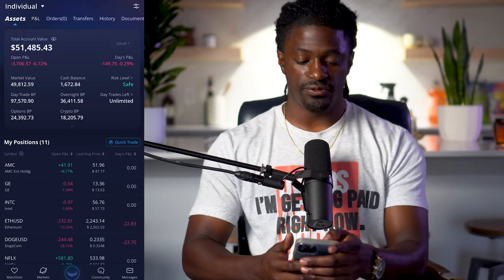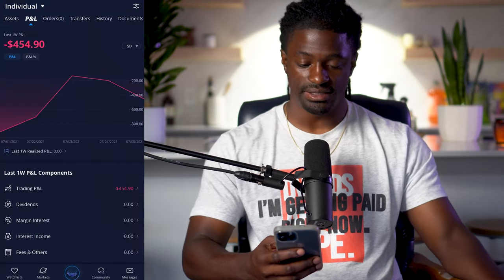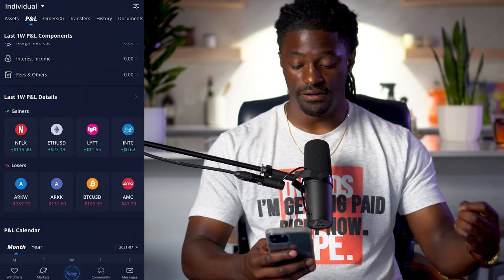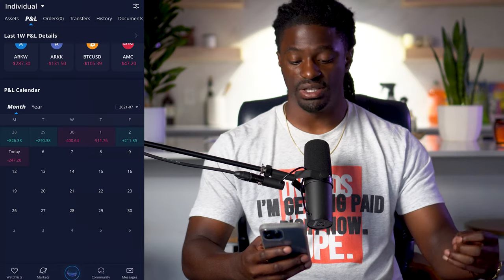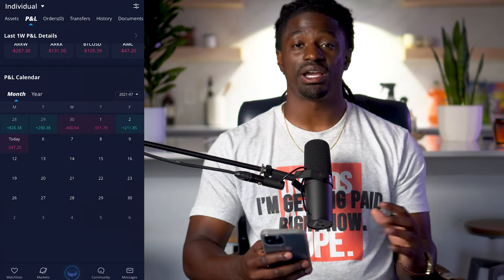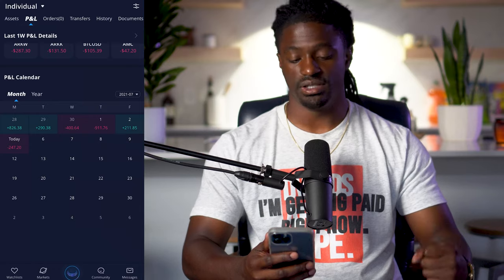One more cool thing before we get off — if you want to keep track of your history, click the P&L at the top. You could look at your last week's best performance: Netflix, Ethereum, Lyft, and Intel. You could look at your top losers. And then you could even look at your P&L calendar — it'll give you your last weeks, your green days, your red days. It'll help you keep track of all that. That's just another good thing that Webull does better than Robinhood.